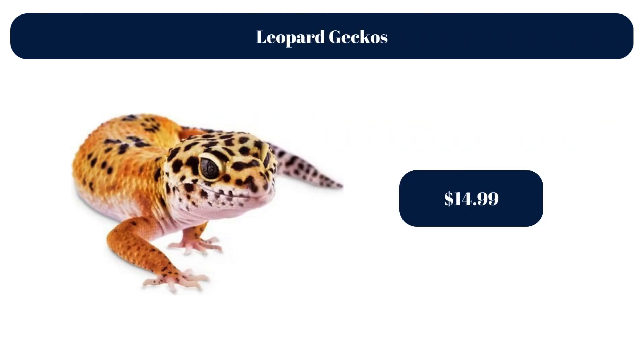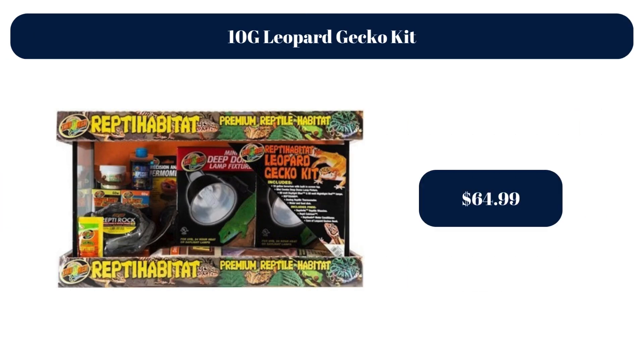Leopard Geckos, $14.99. 10G Leopard Gecko Kit, $64.99.